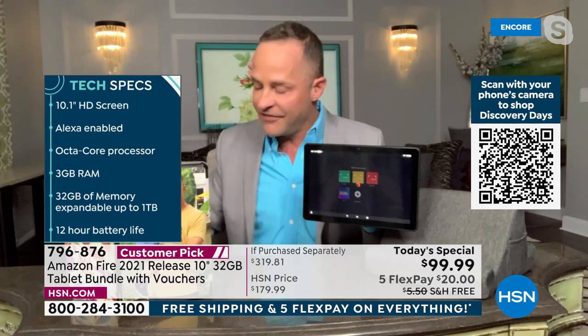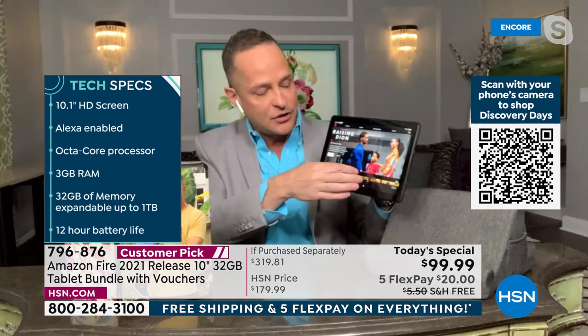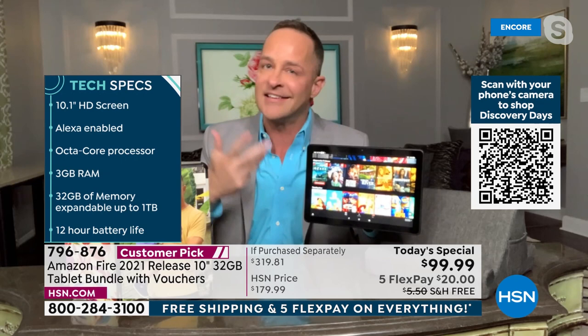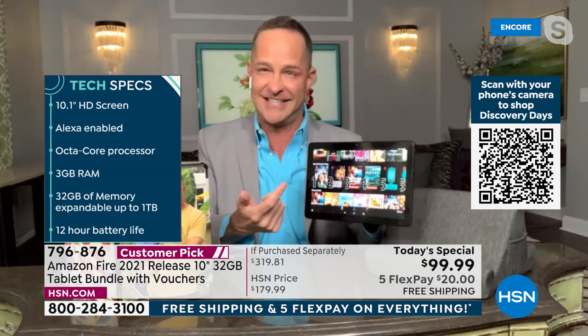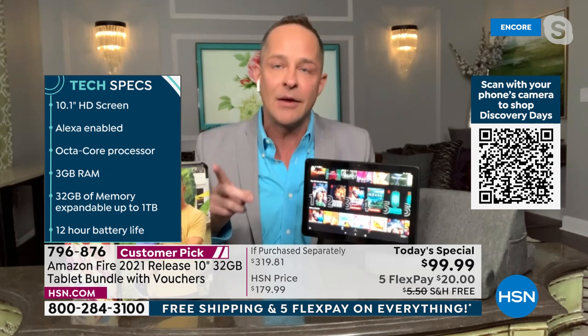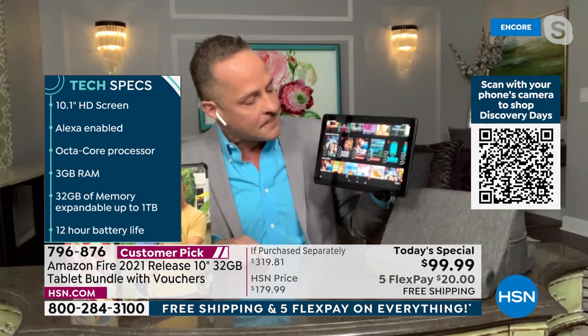Tech specs while Netflix loads: 10.1-inch HD screen — the largest in any Fire tablet, roughly three times the size of a seven-inch tablet. Alexa enabled so you talk to the tablet, ask the weather, play music, open any app. Octa-core processor means faster, easier multitasking and instant responsiveness. Three gigabytes of RAM — 50% more than the previous version — is a big deal for speed and streaming without hesitation.